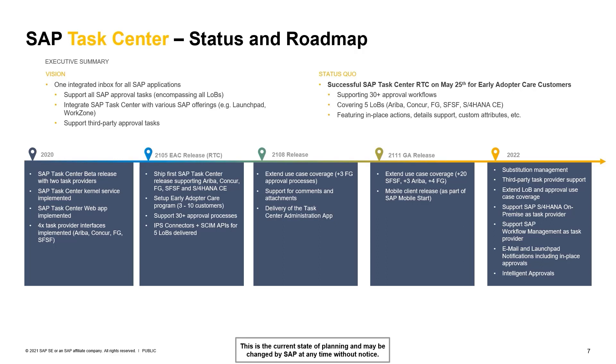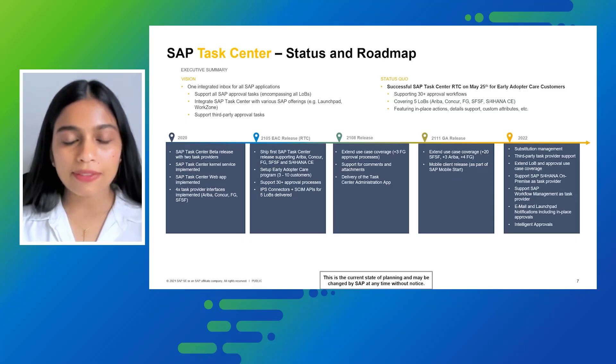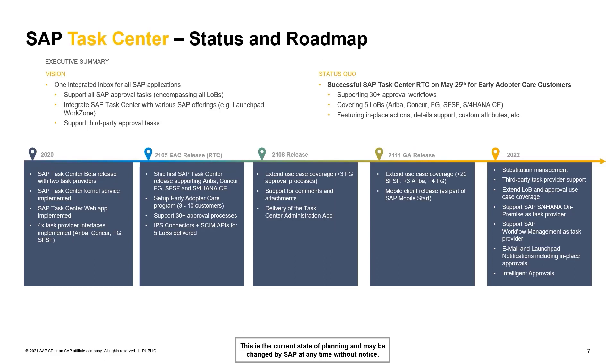We also plan to support third-party approval tasks. As for the current status and what we've achieved so far, we have shipped our product for early adopter care customers. In this program, we support more than 30 approval workflows covering five LOBs: SAP Ariba, SAP Concur, SAP Fieldglass, SAP SuccessFactors, and S/4HANA Cloud.